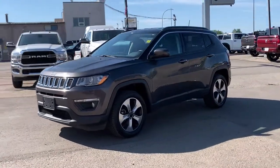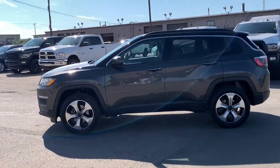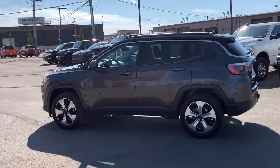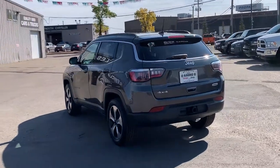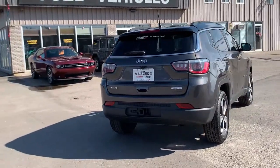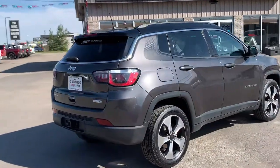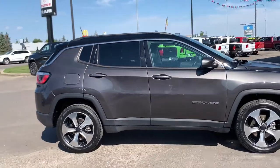This happens to be the Mopar edition. Under the hood you're going to find the 2.4 liter multi-air engine paired with a nine-speed automatic transmission, giving a super smooth ride. It is shown in the gorgeous granite crystal metallic color. As we're heading around the back, it does come with the optional trailer tow group as well as cold weather group.